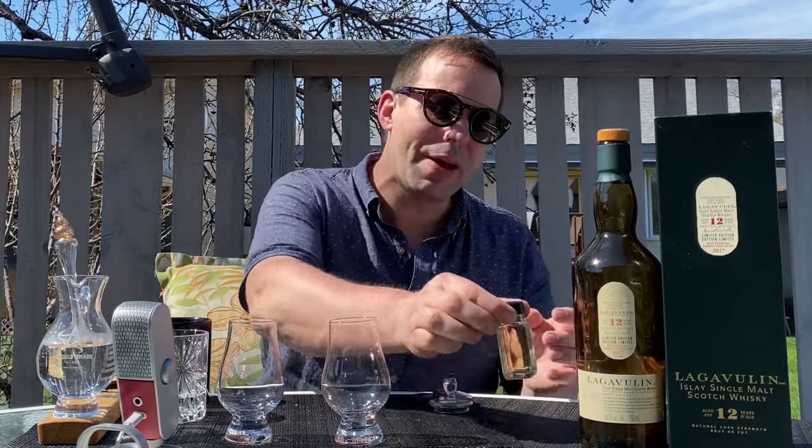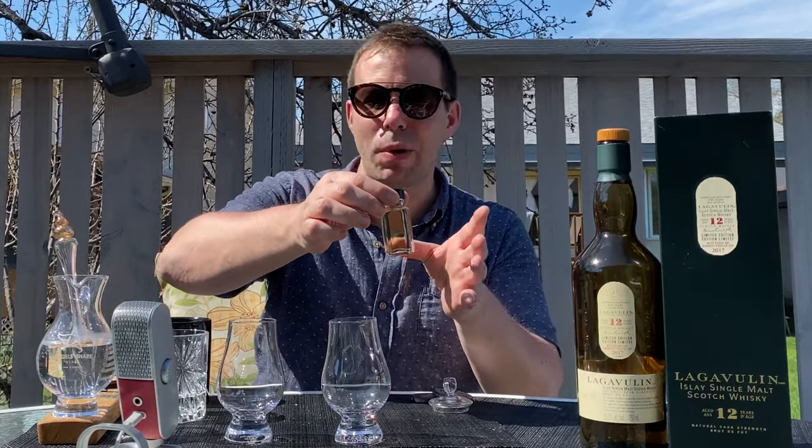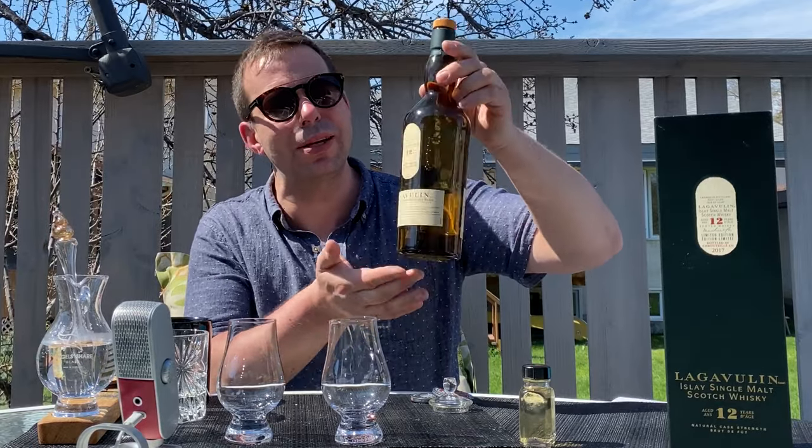Greetings and salutations, whiskey friends. Mark here from Whiskey Whistle on YouTube, sharing a little whiskey awesomeness from Winnipeg, the center of North America. We're doing a double take of Lagavulin 12 year old special release. We've got the 2019 — a sample from Victor Wang of the Winnipeg Whiskey Club — and also the 12 year 2017, showcased at the January Winnipeg Whiskey Club event. Let's see how these compare and contrast, give them both a Whiskey Whistle score, and see which one you should be chasing, because they're both still available in a lot of markets.